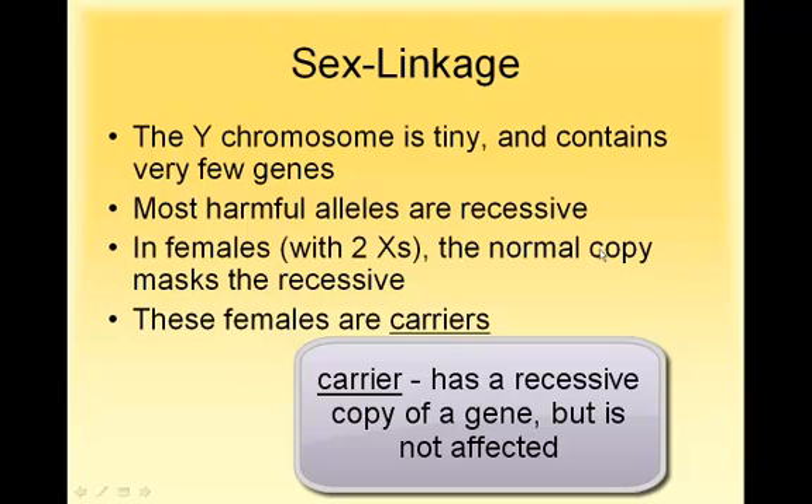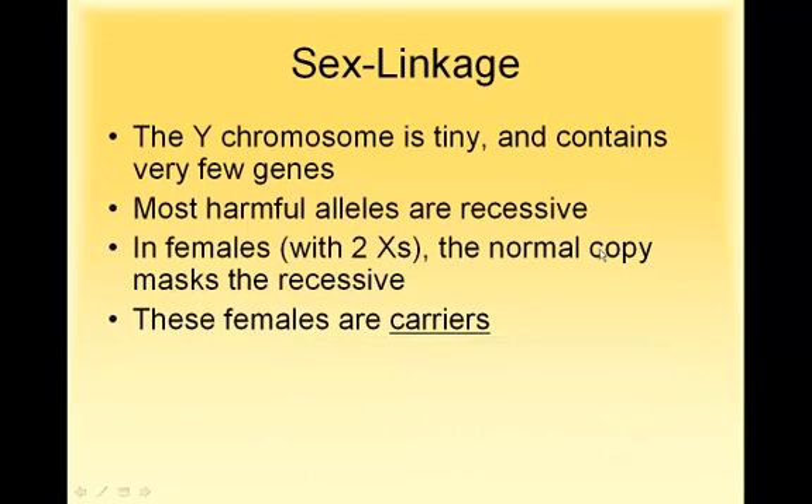If you are a female that has a gene for a disorder but your second gene is normal, you're what's called a carrier.